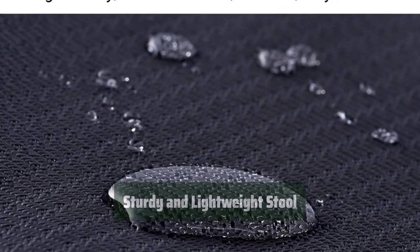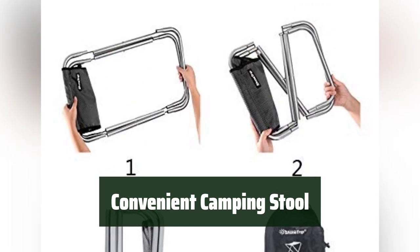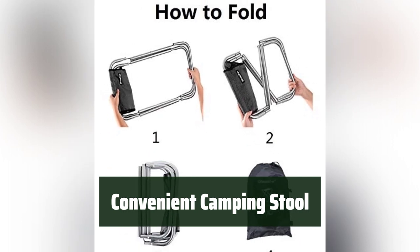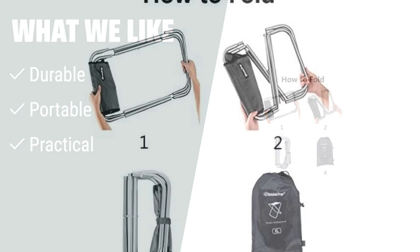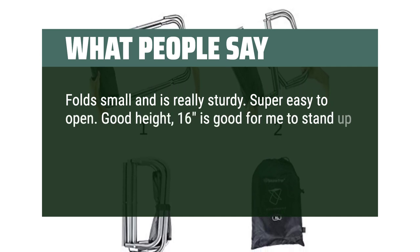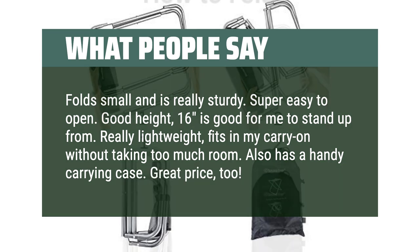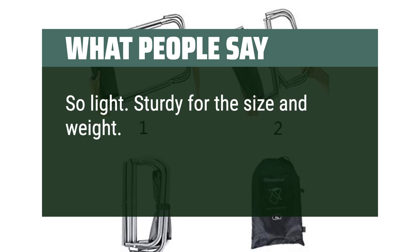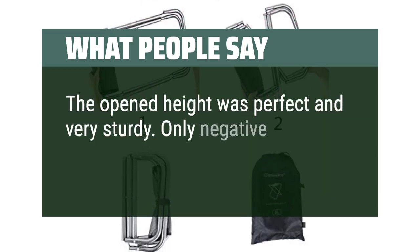What We Like: If you are looking for a durable and portable camping stool, this 16-inch tall stool made of aluminum alloy bracket and high-density jacquard fabric is perfect for you. It can support up to 330 pounds and comes with a mesh bag for storing personal belongings. What People Say: Folds small and is really sturdy. Super easy to open. Good height — 16 inches is good for me to stand up from. Really lightweight, fits in my carry-on without taking too much room. Also has a handy carrying case. Great price too. The opened height was perfect and very sturdy. Only negative is that it was a little difficult to fold.